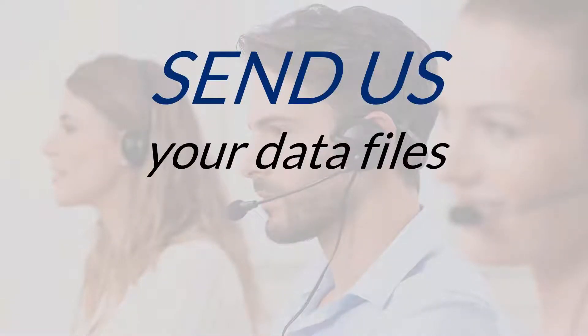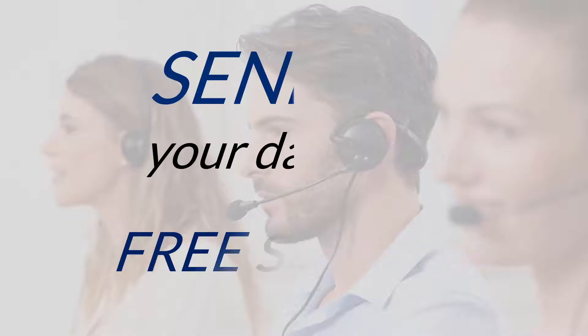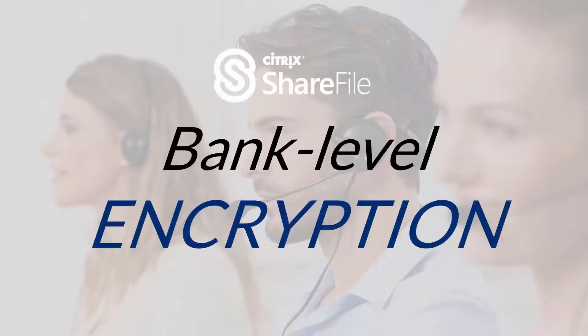This means that one of our team can investigate the problem at our headquarters using more advanced diagnostic tools. This will also leave you free to continue your day without waiting on the phone unnecessarily. We encourage all users to take advantage of free access to our Sharefile service. This is a simple method of sharing information, but most importantly offers bank level data encryption.